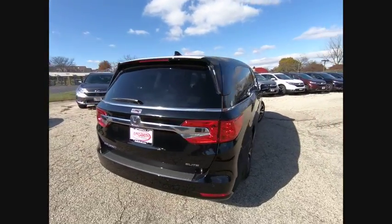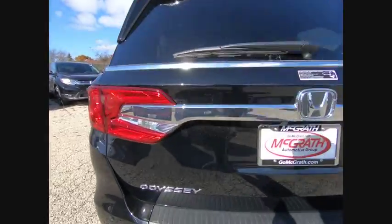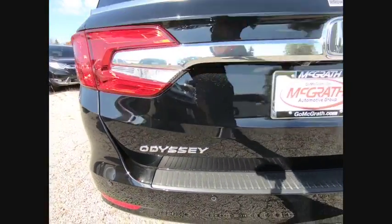This vehicle has less than 100 miles. Here are some of this vehicle's great options: anti-lock braking system, traction control, and stability control.